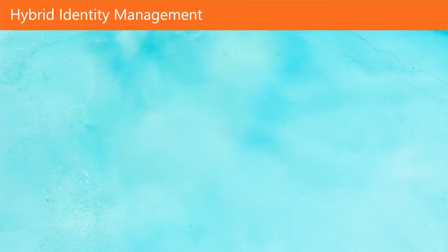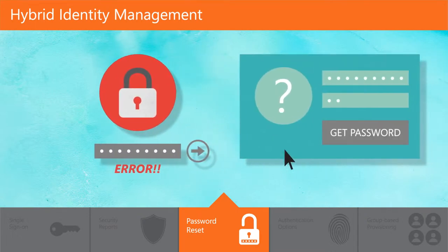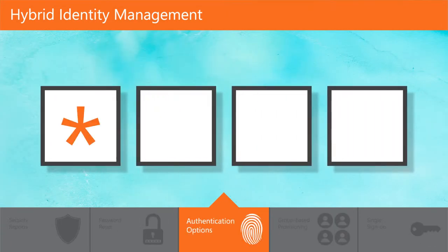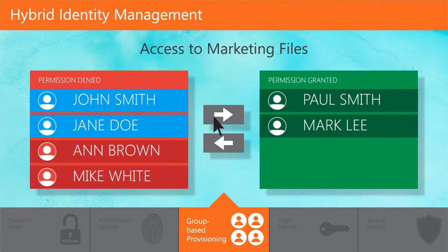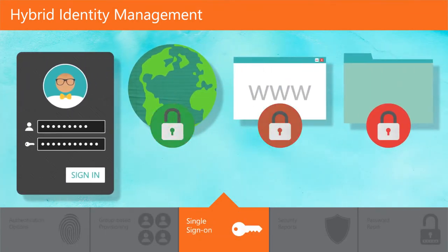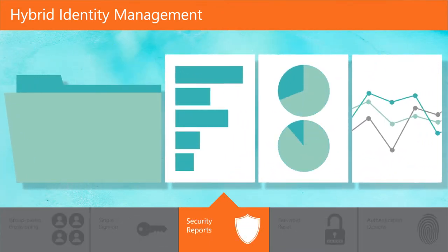Let's look at hybrid identity management. Enabled by Azure Active Directory Premium, this service provides self-service password reset, multi-factor authentication options, group-based provisioning, and single sign-on for software-as-a-service apps. And it comes with comprehensive security reports for visibility and threat management.